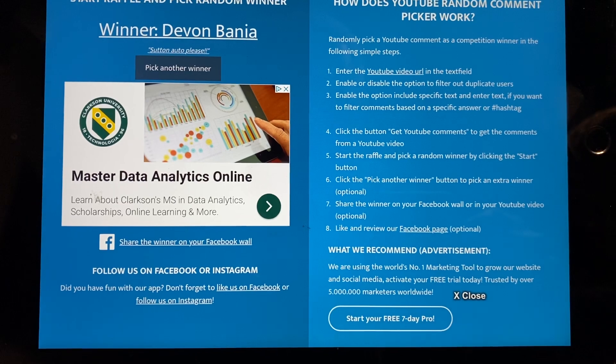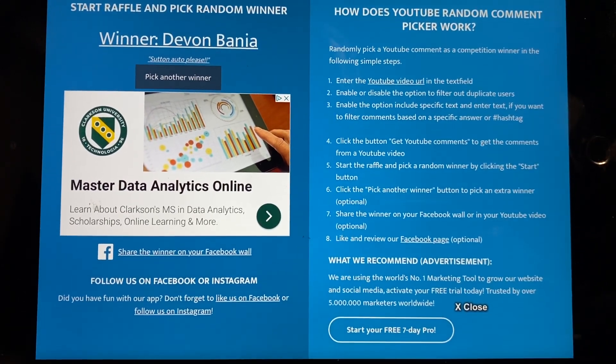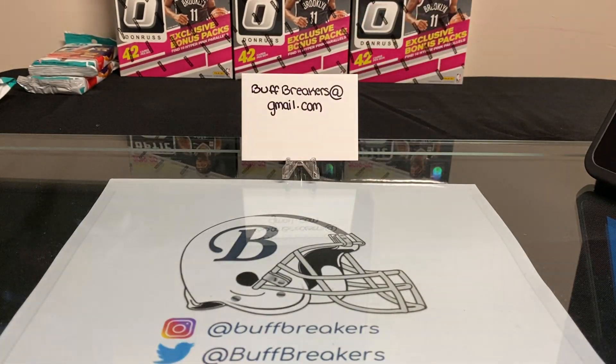Devin Bonia, you need to contact me at buffbreakers@gmail.com. I'll also leave a comment below — congratulations! Just send me an email with your mailing address so I can send that out to you. Thanks to everybody else for commenting and subscribing. I do plan to give more cards away soon as I build up my subscribers and reward them for doing so. Thanks a lot — until next time, keep collecting!